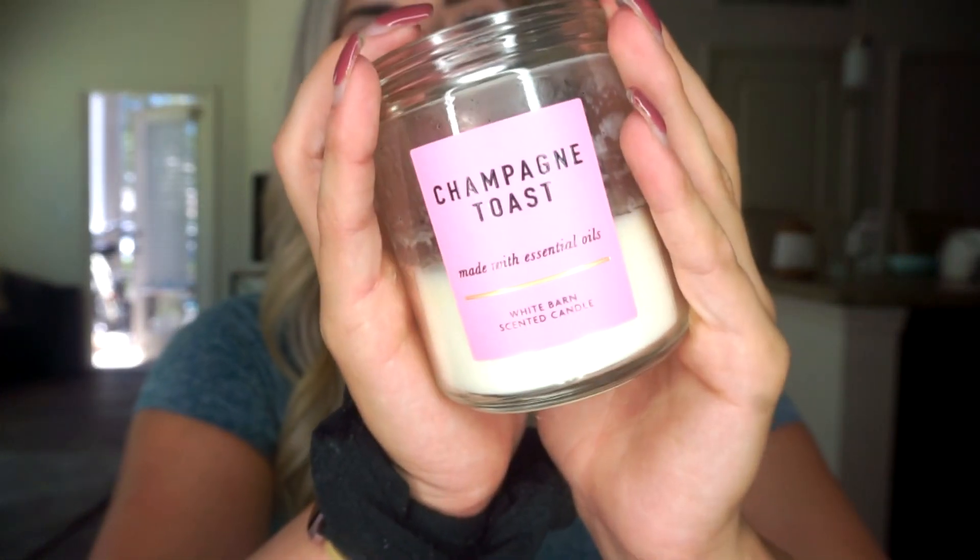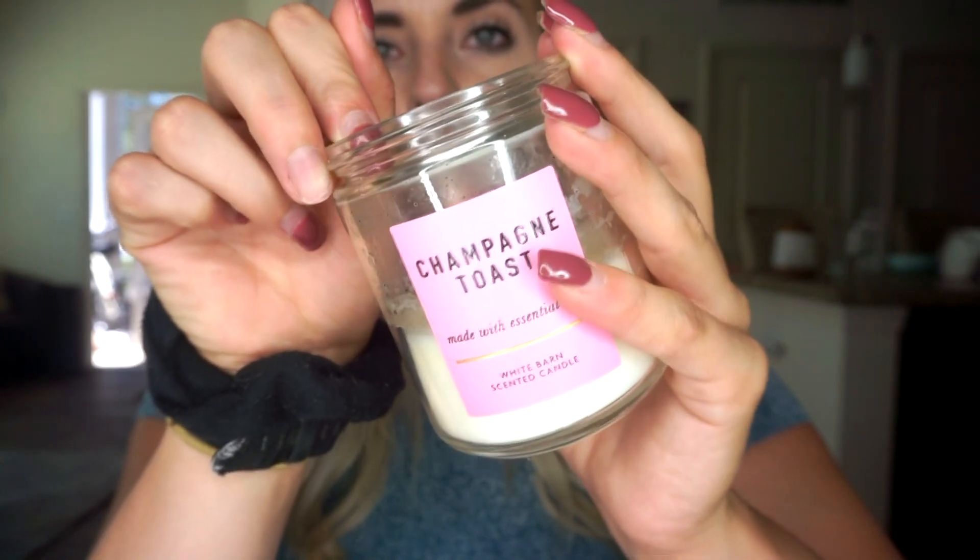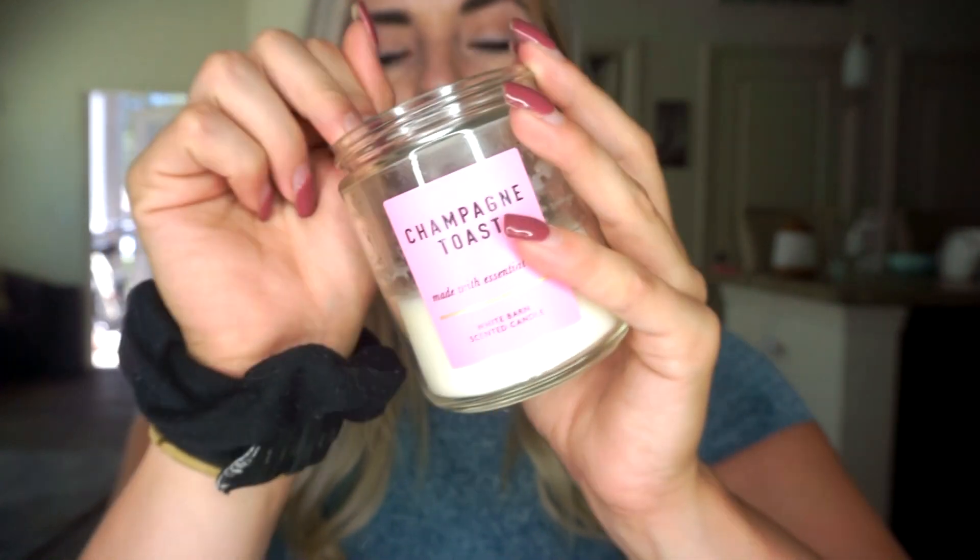This next favorite is a little random — it's a candle. I never thought I'd be into candles but the older I get the more I love them. My mom got me this one from Bath and Body Works. It's called Champagne Toast. It doesn't actually smell like champagne — it reminds me of that L'Oreal kid shampoo, which is really nostalgic. It smells really good. I just put it on while I'm working in the kitchen and I love it.